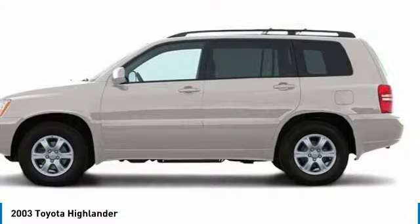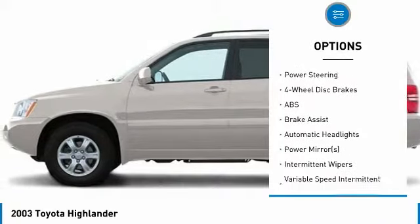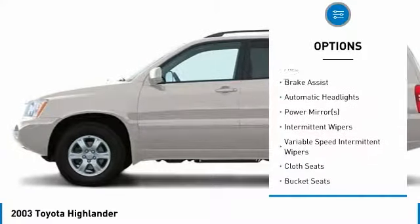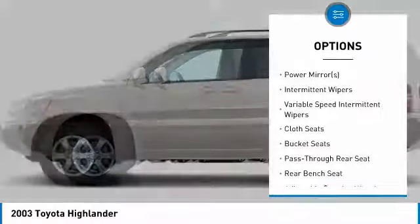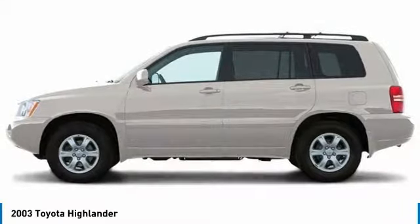Here are some of this vehicle's great options: anti-lock braking system, power steering, adjustable steering wheel, driver airbag, cruise control, four-wheel disc brakes, AM-FM stereo radio, FWD, power windows, bucket seats.